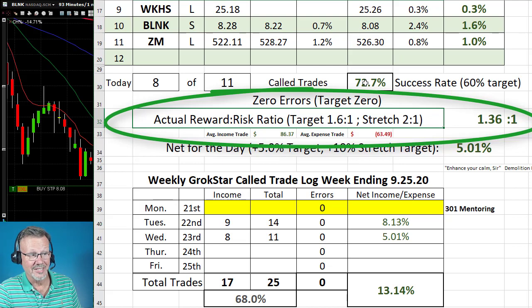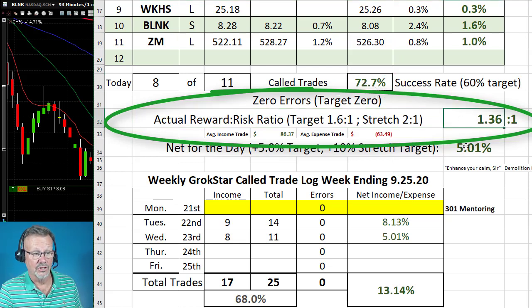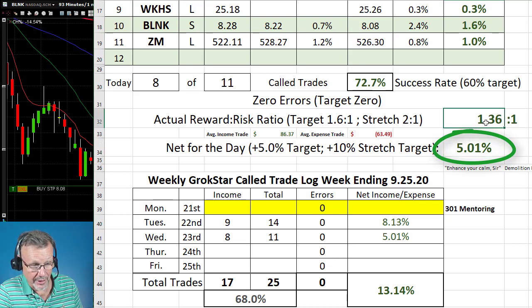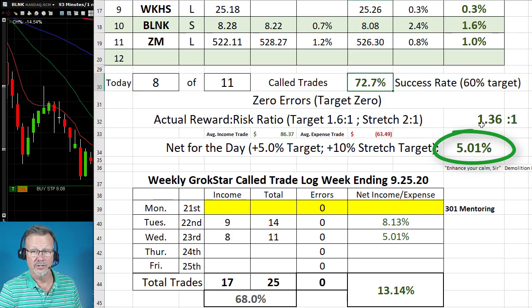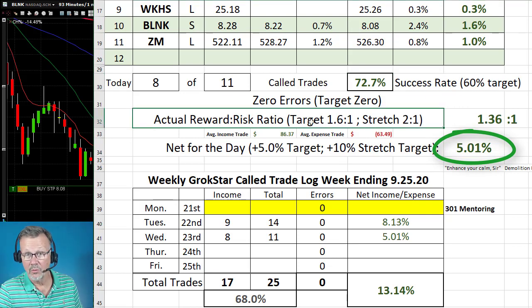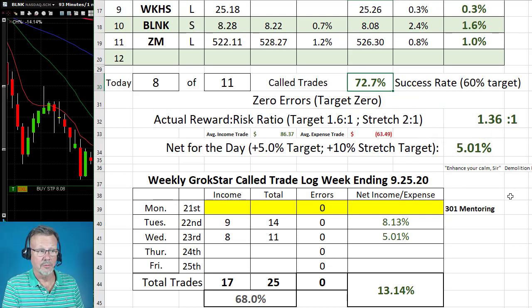However, with that 72 percent success rate and at 1.31 to 1, I was still able to hit the 5 percent minimum target that we have on our model portfolio each day — incredibly — even though our actual reward-to-risk ratio was low. Because of this higher success rate, we still made money. At 60 percent minimum and 1.6 to 1 we will make money, but increasing that success rate helped a lot today even though I didn't have any real big runners.